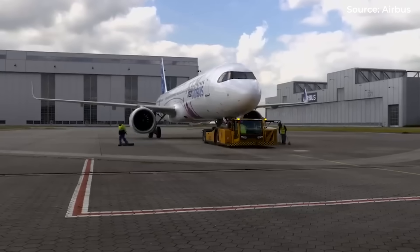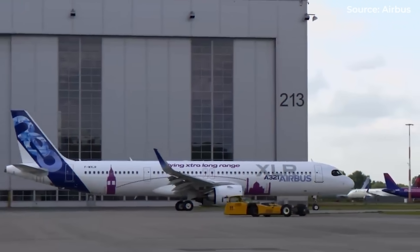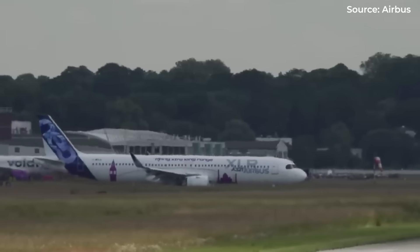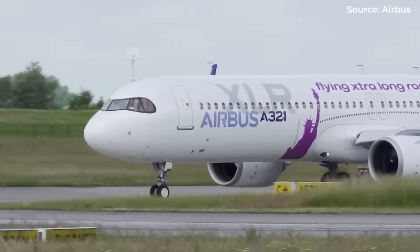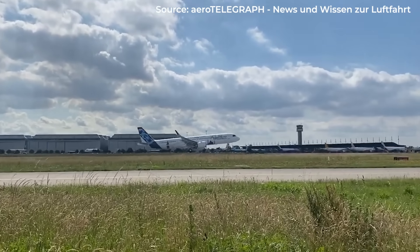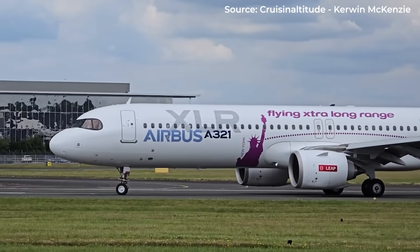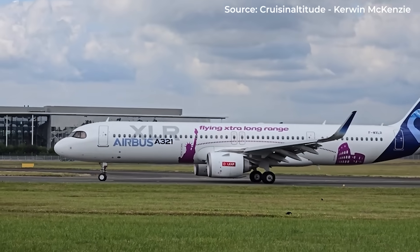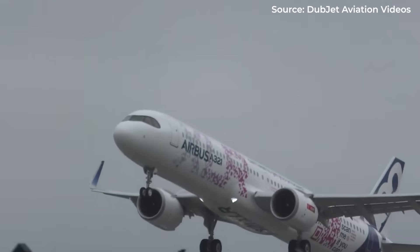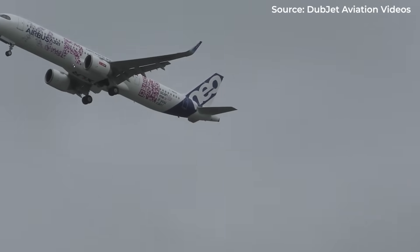While it might have looked like just another A321 to casual observers, this moment marked a revolution in commercial aviation. This isn't just another incremental improvement — it's a paradigm shift. A skinny jet that can fly basically as far as its wide-bodied siblings, but at a fraction of the operating cost. But why is this particular aircraft causing such a stir among industry insiders, and what makes it the most strategically significant commercial aircraft of the decade?